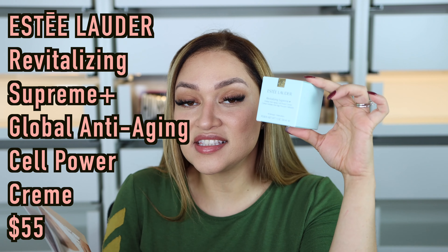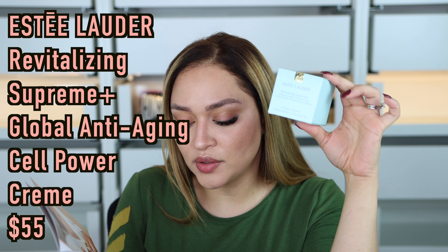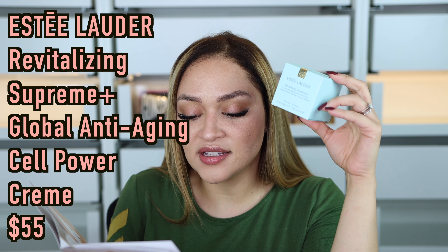This is Estée Lauder, it's $55 and it's basically an anti-aging cream. It says apply to the face and neck both morning and night after your preferred serum. I'm not going to be using any new skincare right now because I'm in a regimen and I have maybe one more week before I can start switching things around. This little guy looks very promising — it's anti-aging so hopefully it works. I've never used this product; Steel Order is more like my mom and grandma's time.